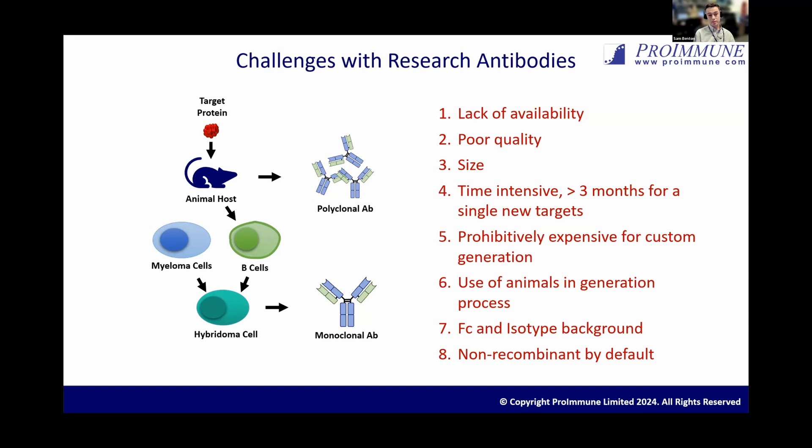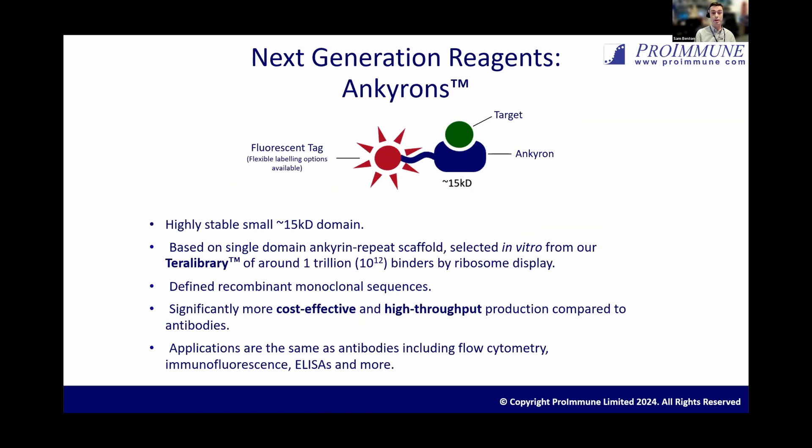Because of these constraints and limited availability of research antibodies to some targets, one might choose to go down the route of custom antibody generation, but this can be very expensive, take a long time, and at the end of it you may not end up with an antibody that works for your particular application. And that's really where the Anchor-ons fit in.